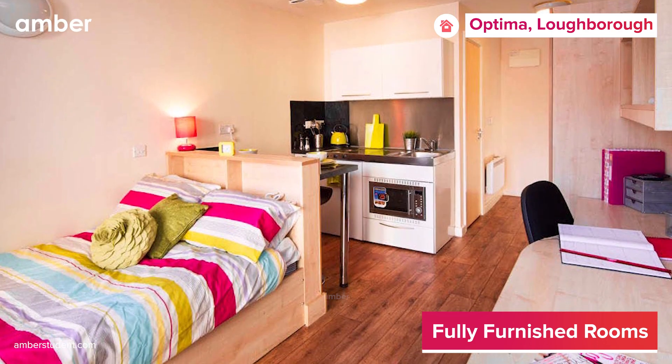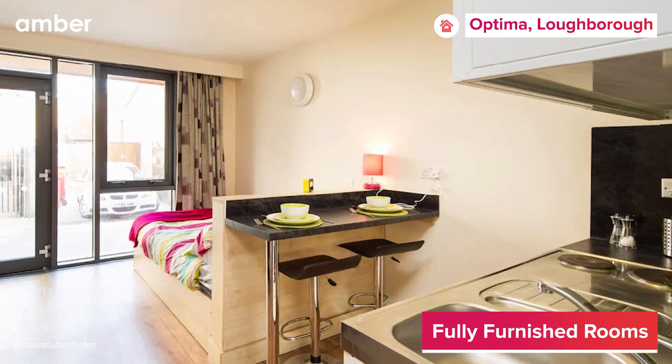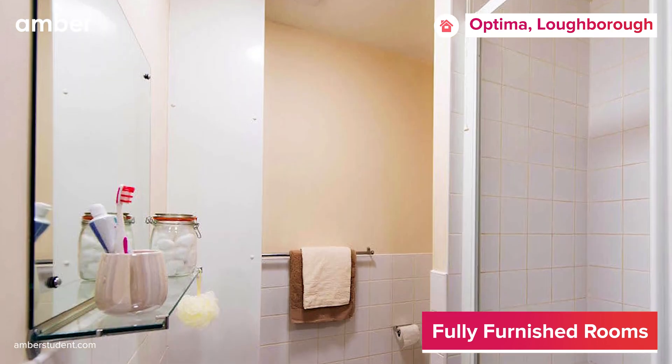All the apartments are stylishly designed and come equipped with modern kitchen appliances, floor-to-ceiling windows, small double beds, en-suite bathrooms, and storage space.